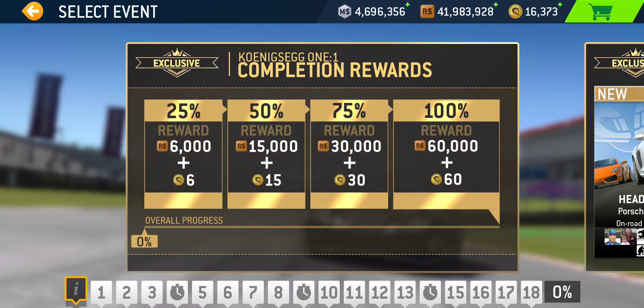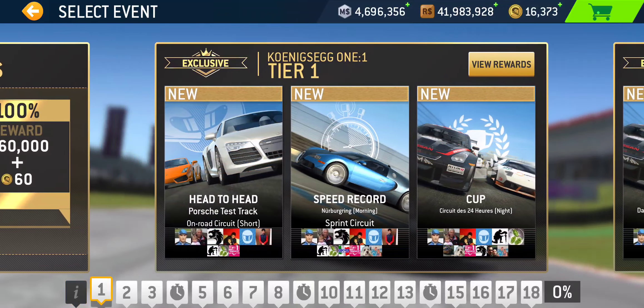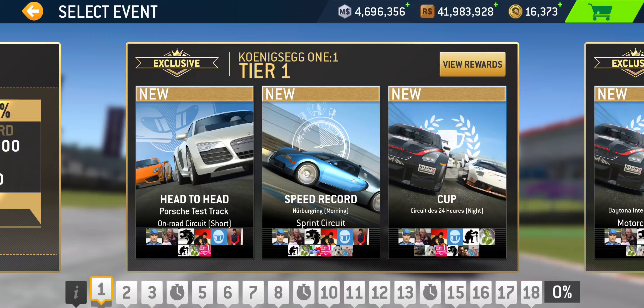The event breakdown is relatively well balanced. Every tier has a cup, and variety event-wise we have 4 autocrosses, 2 drag races, 4 eliminations, 4 endurances, 4 head-to-heads, 4 hunters, 4 speed records, and 4 speed snaps — very evenly divided. They also cut down the drag races to just two, which is fine.